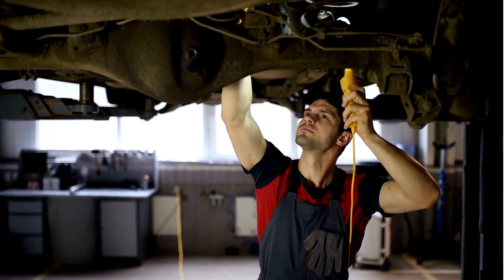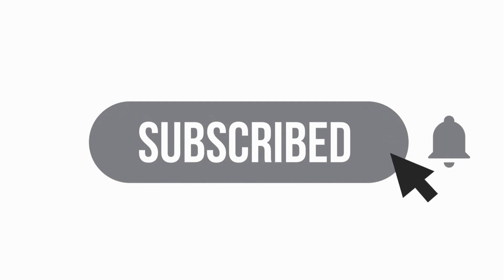That's it for today's episode of Axlewise. Don't forget to subscribe and keep revving those engines.